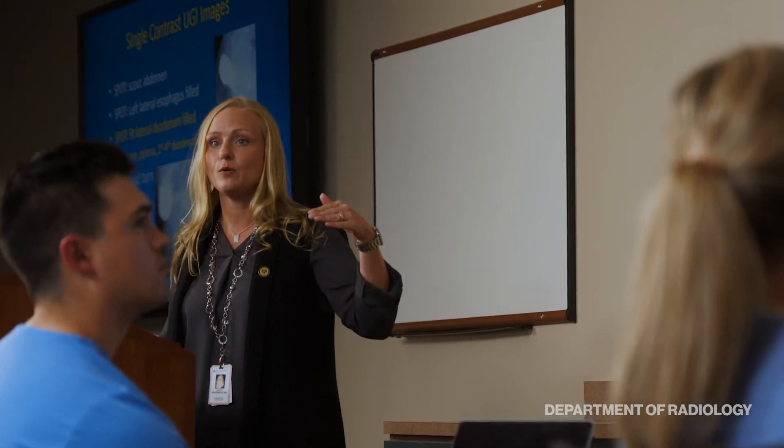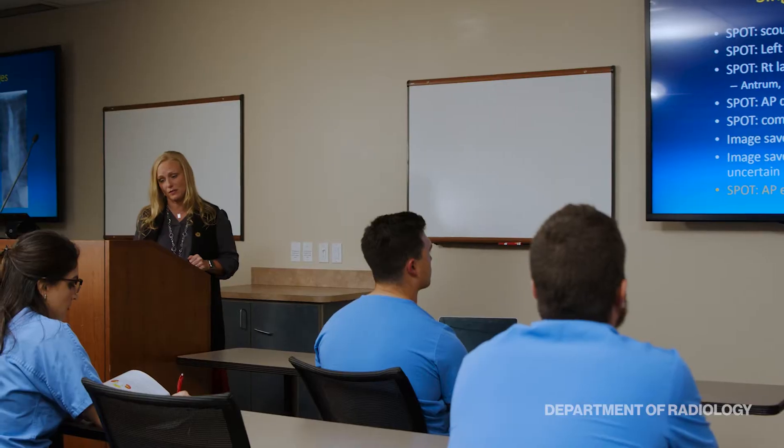I think the training here is very unique. There's an excellent array of cases and good volume, so I feel the residents come out as very well-trained, independent radiologists by the time they're done with the program.